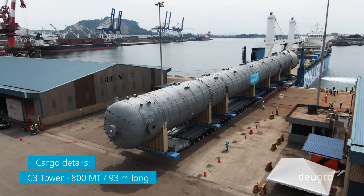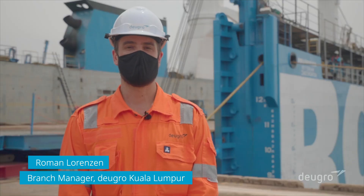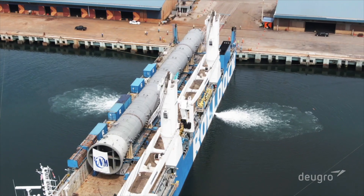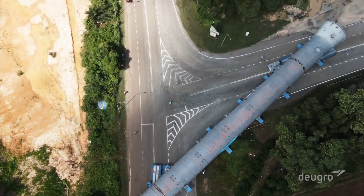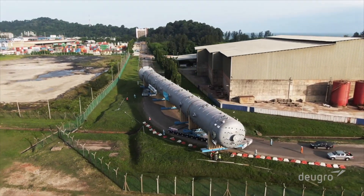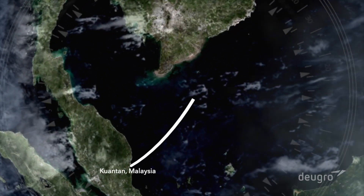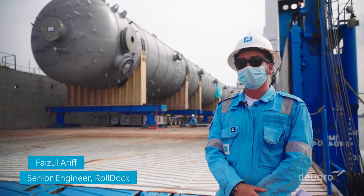We're basically getting ready to roll on the 93-meter long C3 tower. The weight is over 800 tons. DiGro's scope is the transportation from the fabrication yard in Kuantan up to the final destination, the job site on Long Sun Island, Vietnam. This is what we call a factory-to-foundation approach.